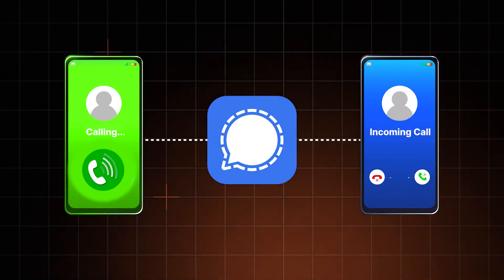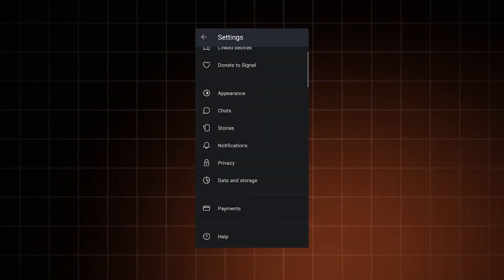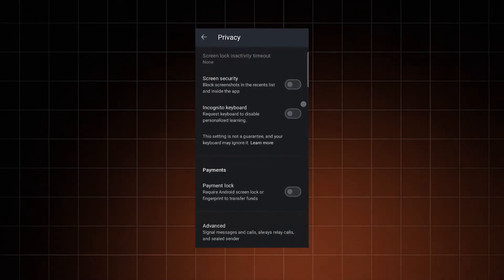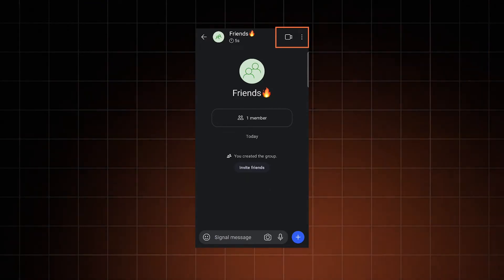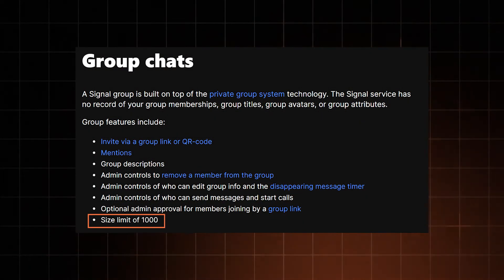Signal even allows me to relay all my calls through the app and the encryption — a huge privacy boost for simple conversations. My only issue is that this has to be enabled manually, so make sure to enable Always Relay Calls in the privacy settings when you get the app. Signal also supports voice chats and calls, text messages with GIFs and media, and each group chat can have up to a thousand people.